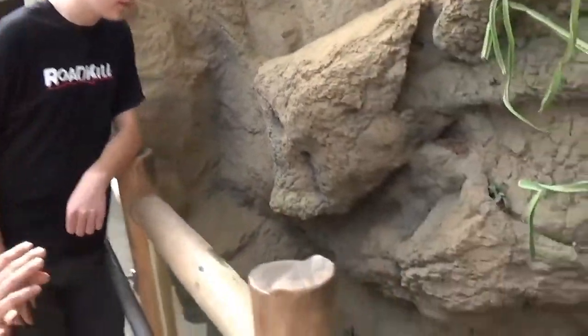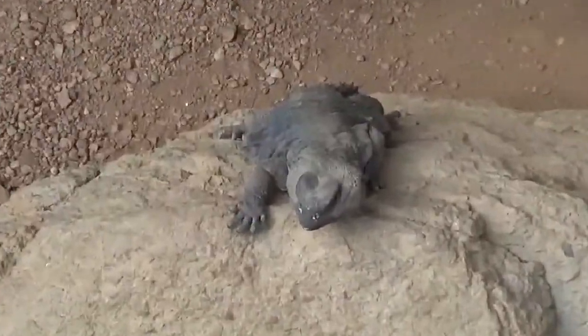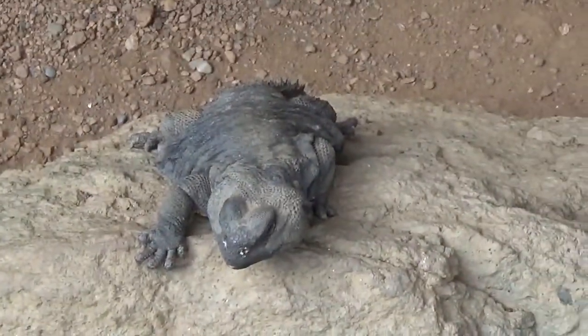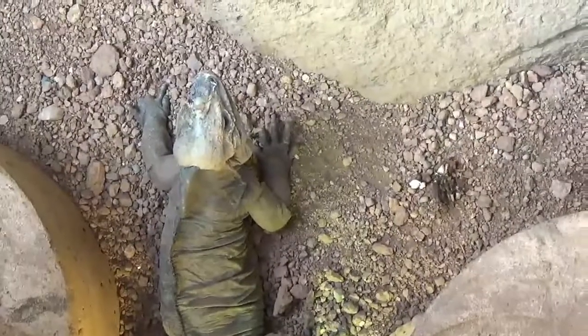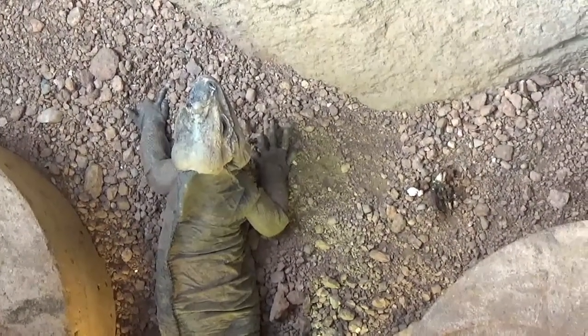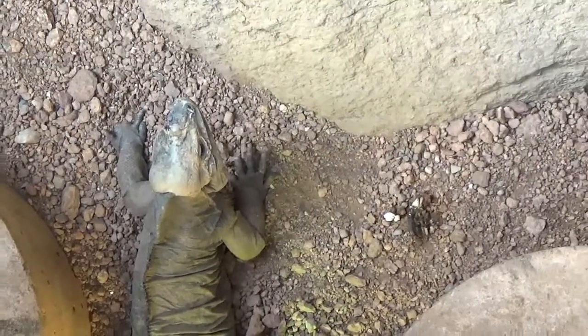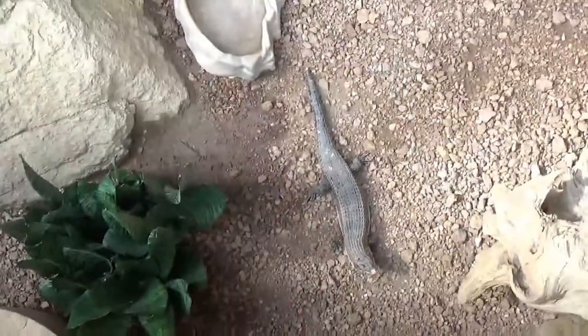Over here we have some pretty cool lizards too. Sitting up on the rock here, this is a Molle Uromastyx — they're from Northern Africa, and this rock is heated so he spends a lot of his time just hanging out right there. Right next to him is a rhinoceros iguana. These guys aren't from Africa, they're from Haiti, but we put her in here because it's a nice size exhibit for her. I love to stick cyclura iguanas in any exhibit I can because they're the coolest lizards. And over here we've got a little great plated lizard, also from Africa.